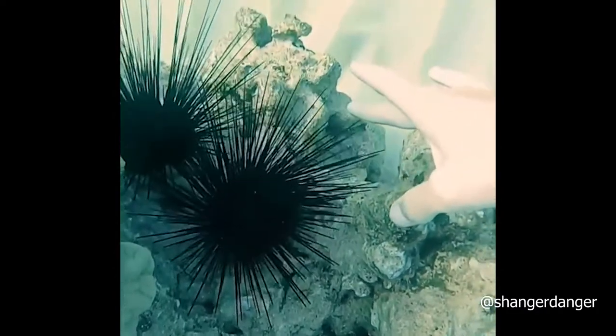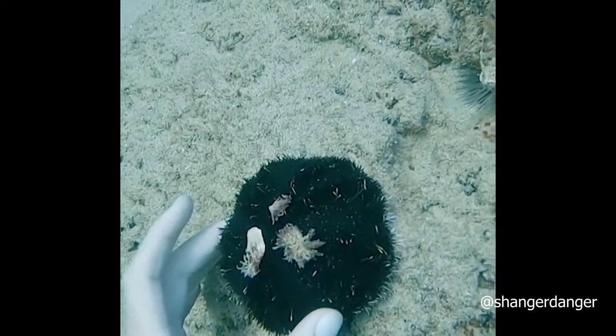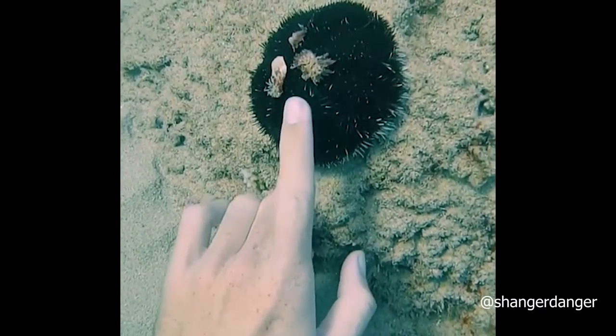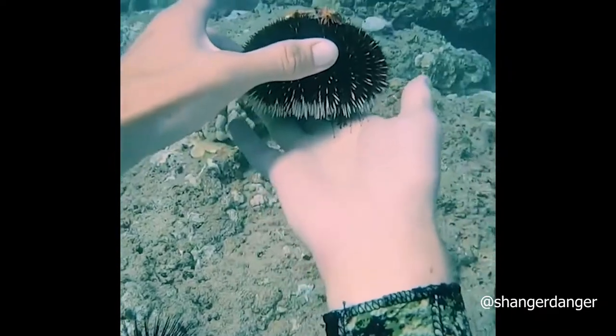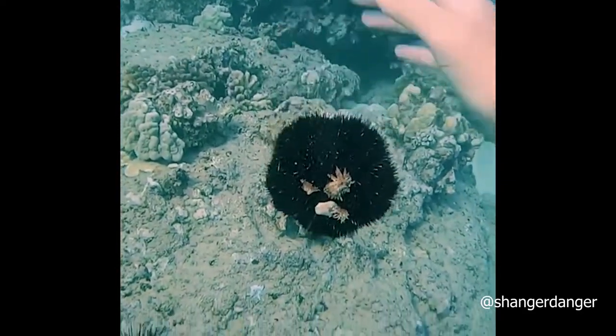Sea urchins are actually scared of you and try to move away. When you step on them, well, that's not a good idea. Also, they have sticky feet. All sea urchins have what are called tube feet. They're like little suction cups and they like to stick onto things. You can see this one is suctioned so hard that he won't drop down — well, at least for a little bit.